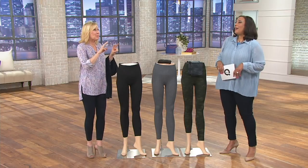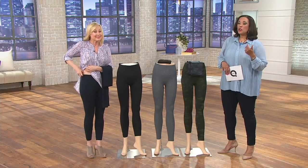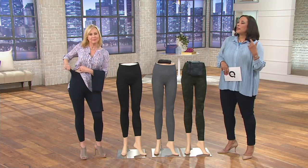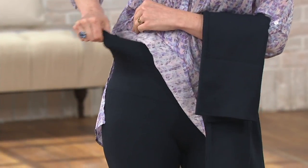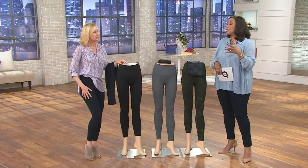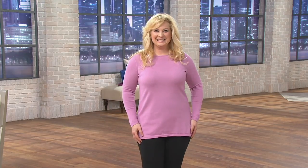They go over that belly bump, so you really do feel control and firmness. Think about it — if anybody is going to help you look good in leggings, it's the team from Spanx. Not only are they fitted to the body, but everything you need to keep you shaped beautifully is built in.